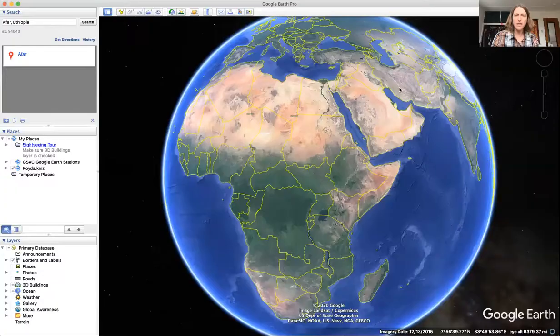Hi everybody, I'm Beth Bartel. I'm a geoscientist and I'm coming to you from a room in my house, because that's where we're all doing just about everything these days. I figured if we're stuck in our houses, that doesn't mean we can't still explore the world around us. So I'm going to start off the series I'll call 'Going Places' with one of the places I think is particularly amazingly fascinating — a place in northeastern Africa called Afar.